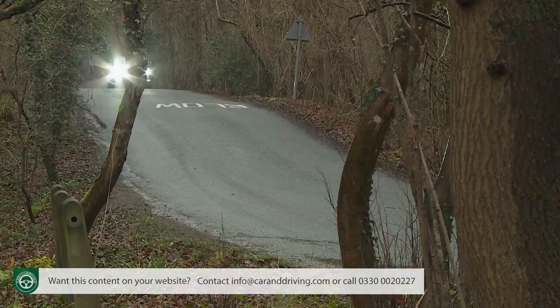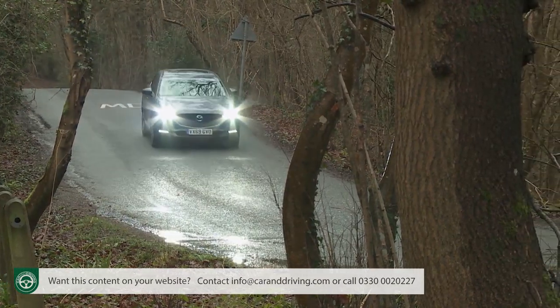Those figures are for a front-driven CX30 Skyactiv-X model. With this top engine there is also the option of the brand's i-Active all-wheel drive system, which adds 71 kilos to the kerb weight and half a second to the acceleration sprint time. A lesser 122 PS Skyactiv-G model is going to feel very leisurely indeed — with the CX30 Skyactiv-G, 62 takes 10.6 seconds on the way to 116 miles an hour, but that tells little of the real-world story.